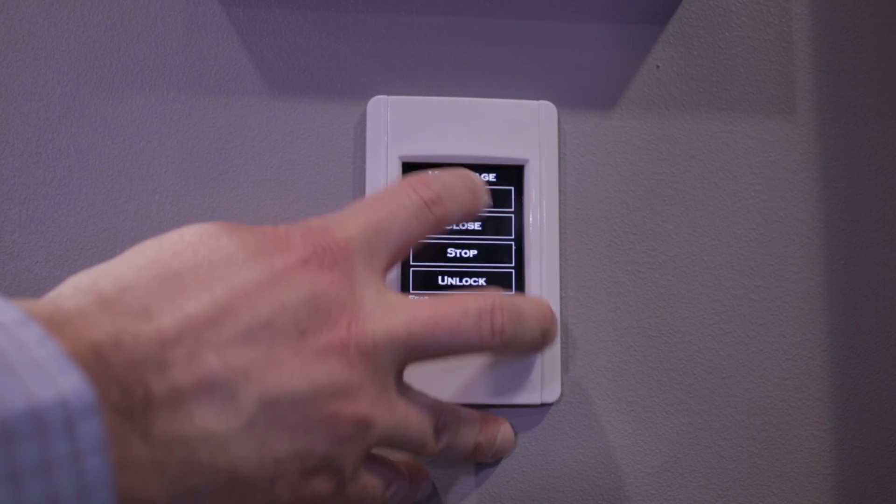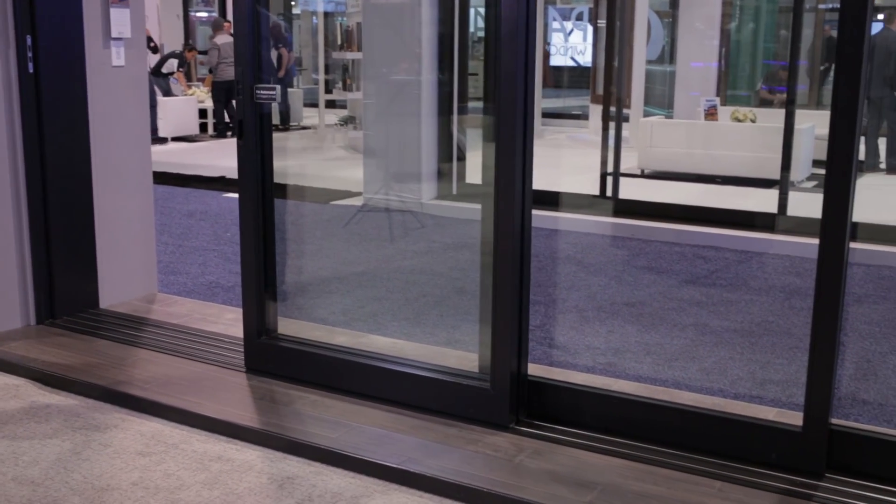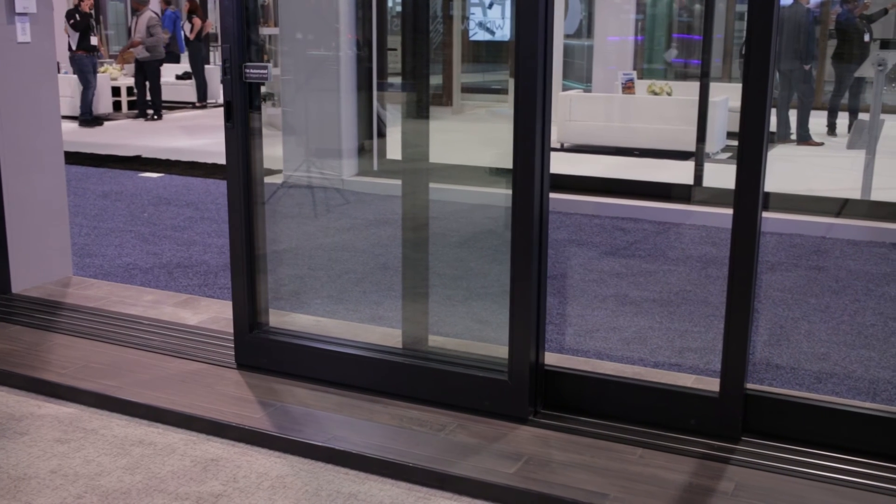Automation can also be integrated into these large door systems, allowing you to open, close, and lock your doors with the push of a button.